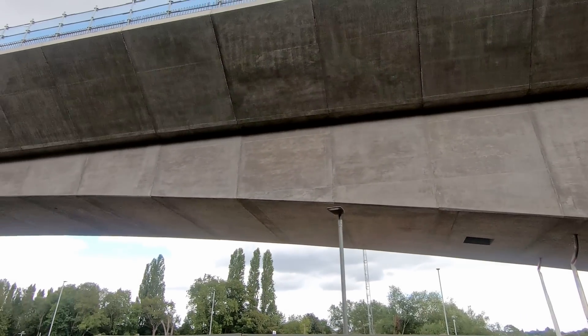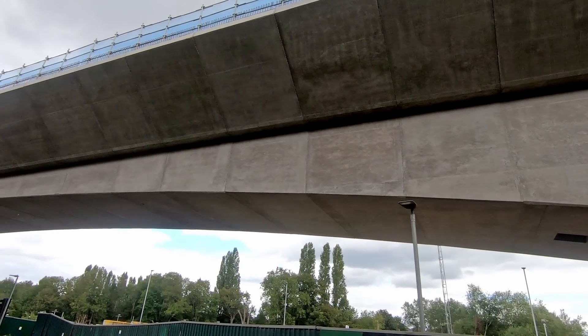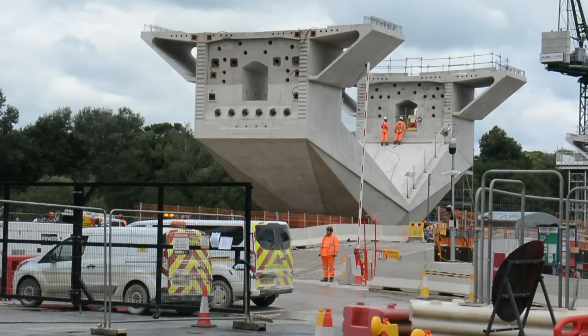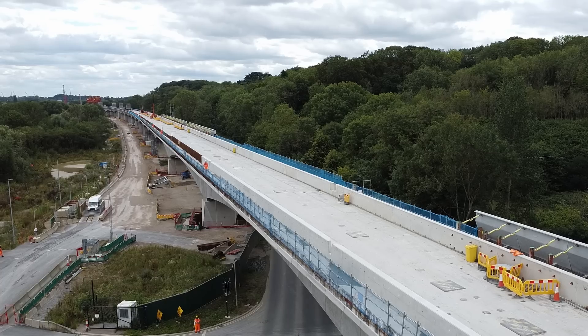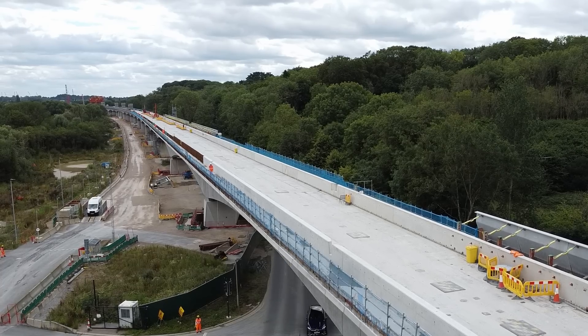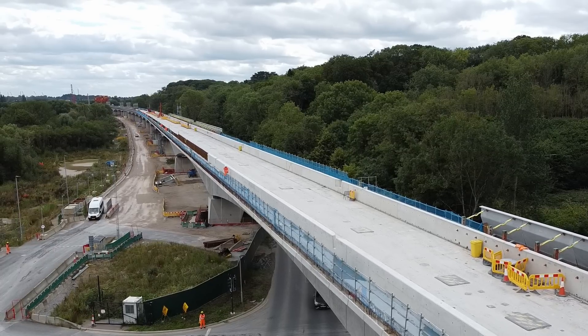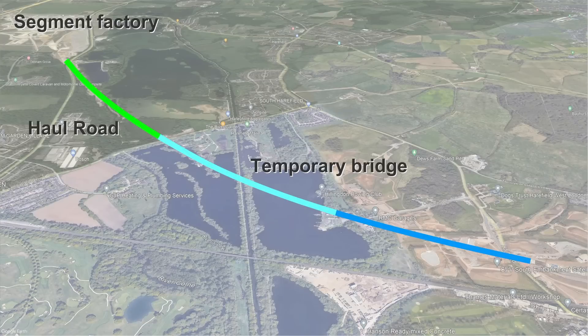The viaduct will rest on 56 piers, each weighing around 370 tons, and will have individual bridge spans up to 80 meters in length, with the viaduct rising up to 10 meters above the surface. The piers are being constructed in situ using giant steel molds, into which steel reinforcement is placed and concrete poured. A haul road has been constructed alongside the viaduct where it travels roughly parallel with the A412. However, to cross the lakes to the east of Denham Green, a temporary bridge has been constructed to transport materials to the pier sites.